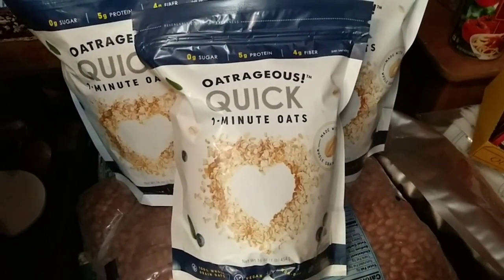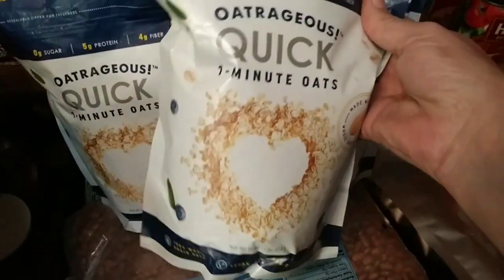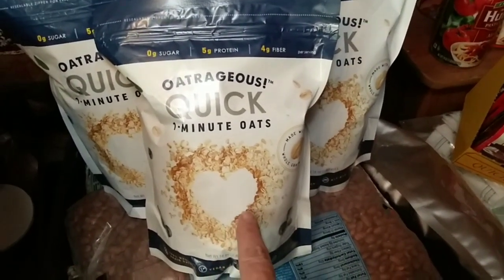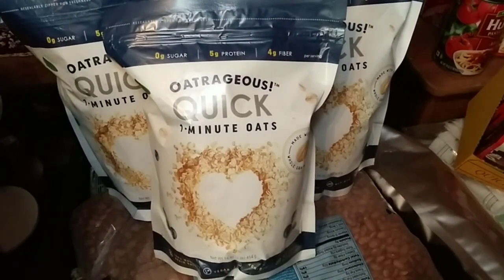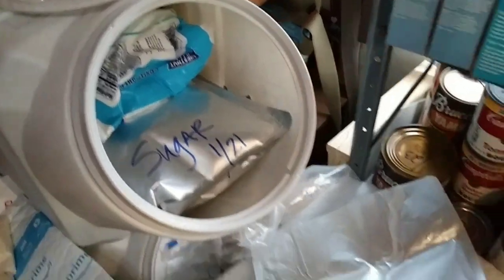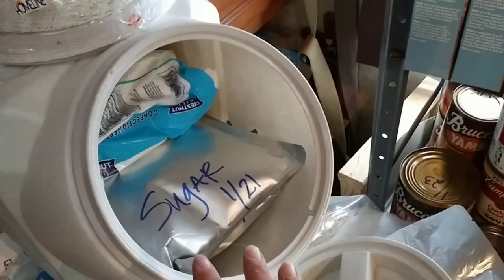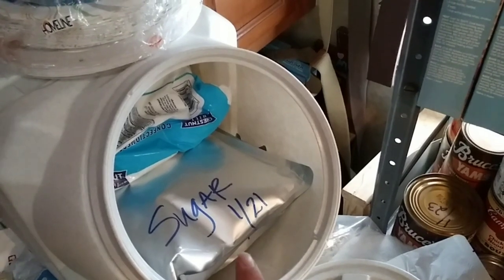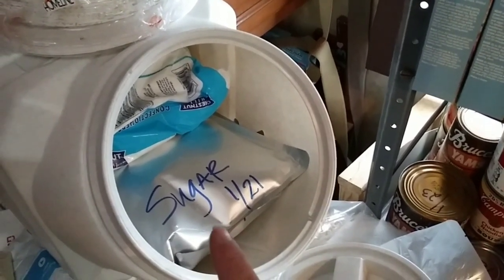Now we need to talk about oatmeal. Oatmeal is so incredibly healthy. Dollar Tree has bags of Outrageous Quick Oats — we probably have eight or ten bags and they'll be gone by the end of winter because Amy loves her oatmeal. For just a dollar at the dollar store, you cannot beat that price. Try to pick up some quick oats or any other oatmeal they sell at dollar stores. Let's also talk about sugar. We have tons of sugar — mainly white, but also powdered and brown. At the dollar store you can buy a one-pound container of sugar for a dollar. Stock up on your sugars from the dollar stores and they will add up very quickly.